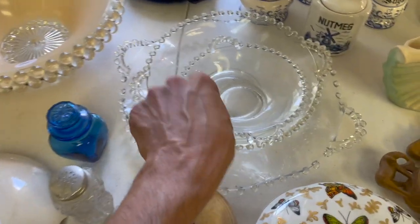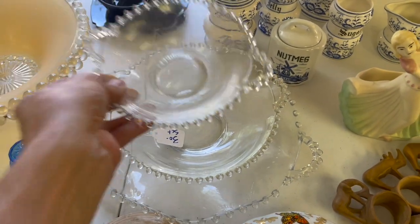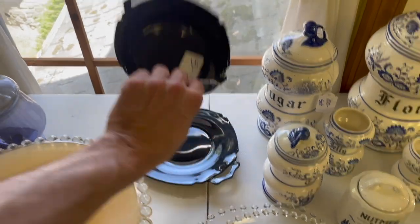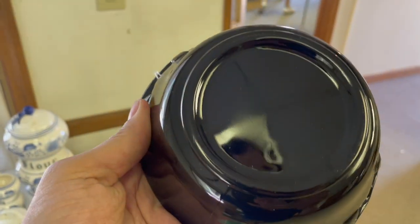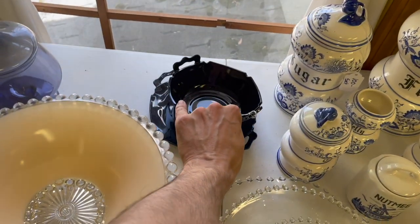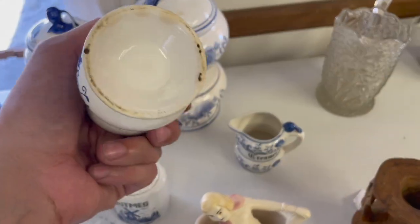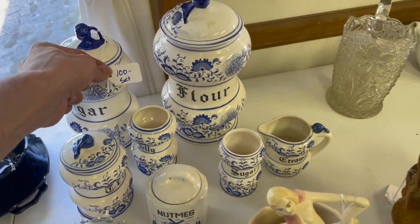Over here you have the candlewood. That's not bad — $15 for the set. Black glass — should be amethyst. I know Ellie Smith was big with black glass. Then we have the onion — that's only $50 for the set.